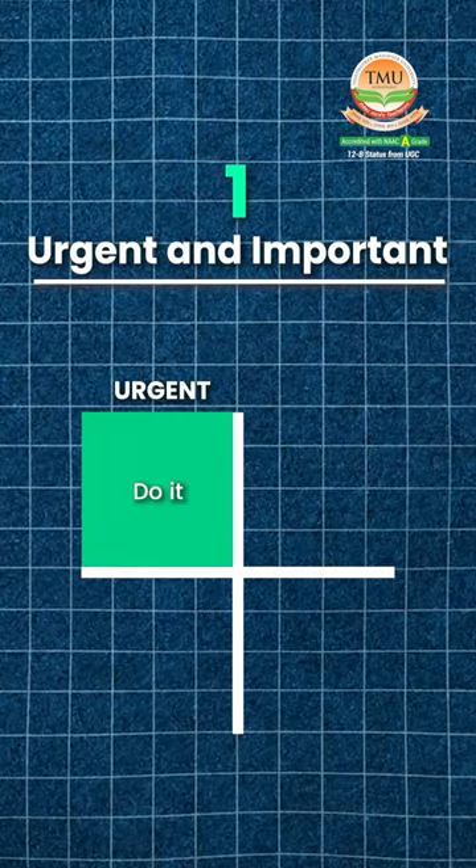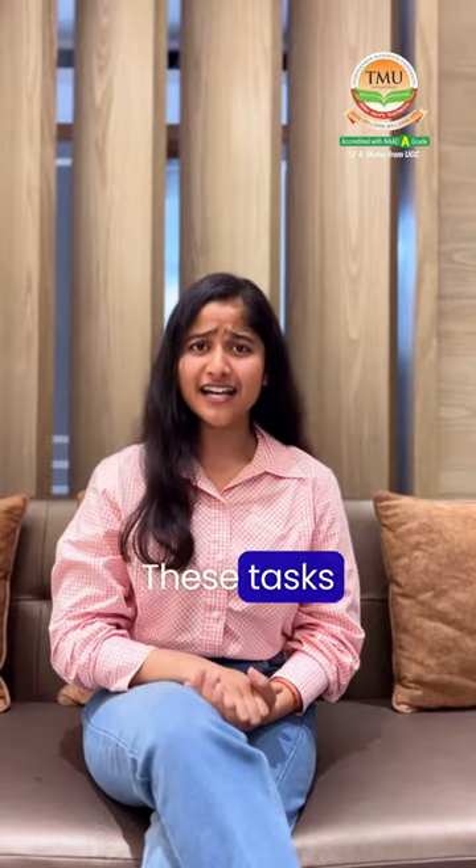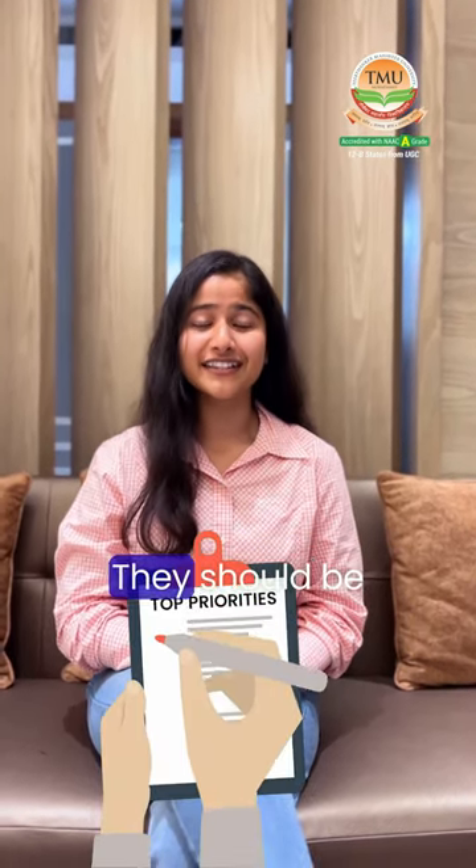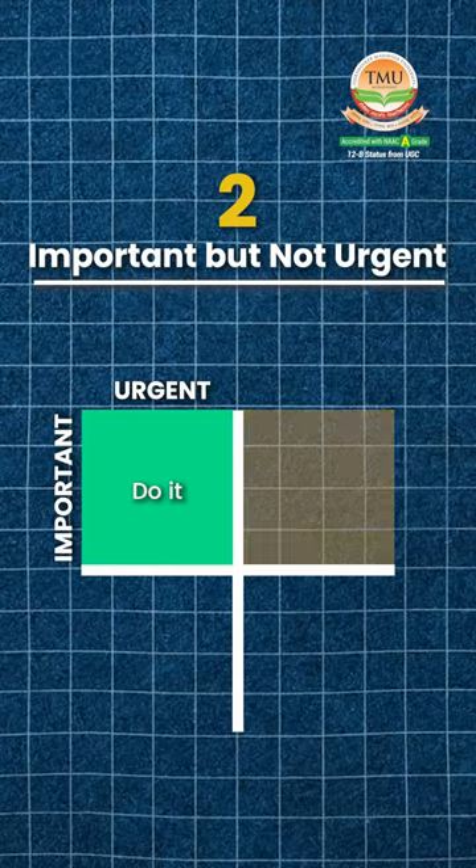Number 1: Urgent and Important. These tasks demand immediate attention and are very important to your success and well-being. They should be your top priority.